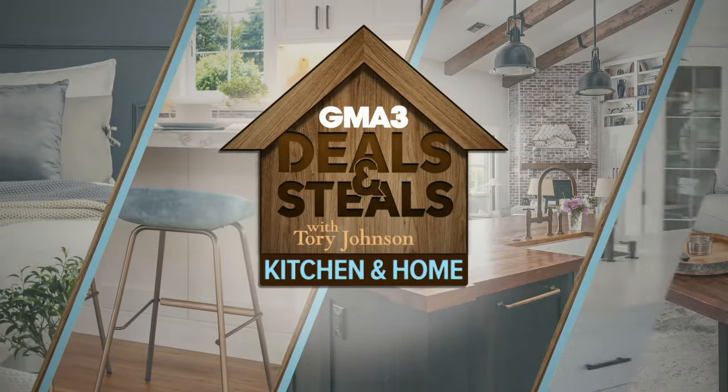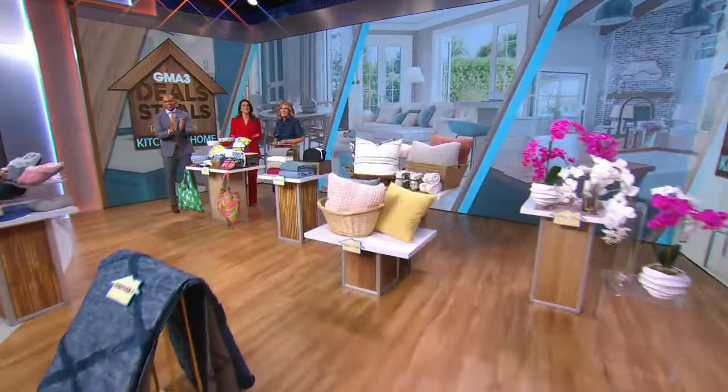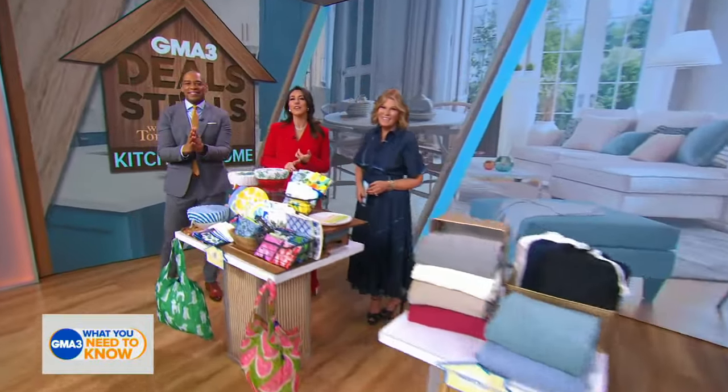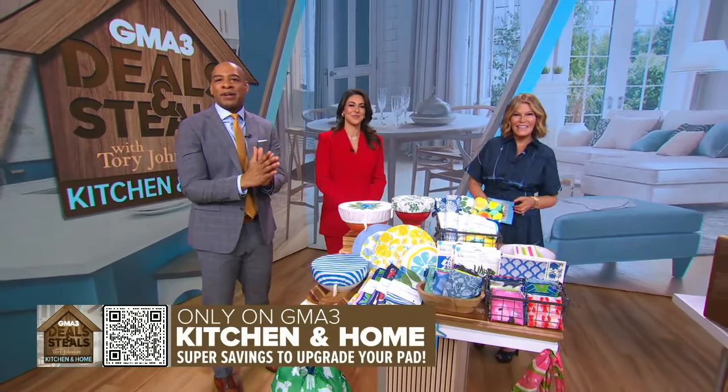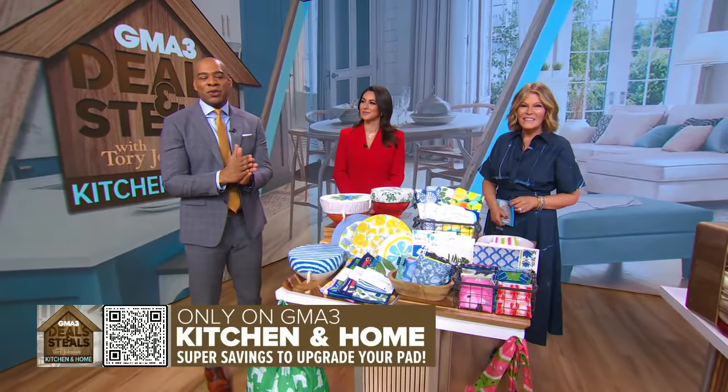It is time for Deals and Steals with none other than Tori Johnson. She's got some huge savings on kitchen and home products to upgrade your pad. We always love it when Tori is in the house, and you can start shopping by pointing your cell phone camera at the QR code on your screen.